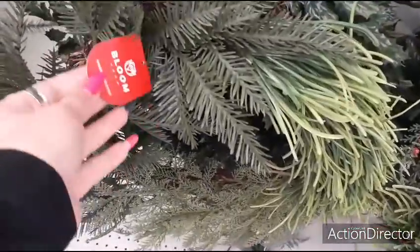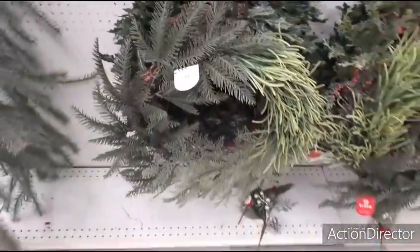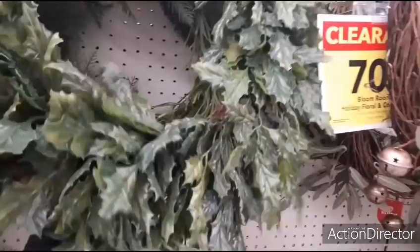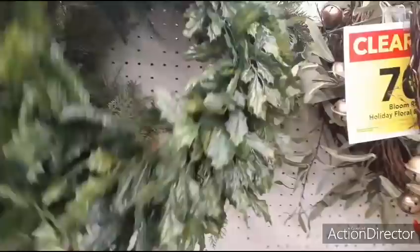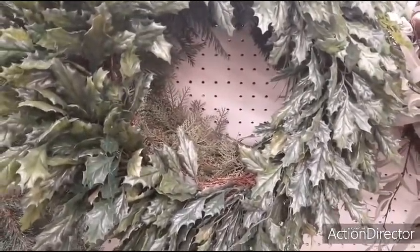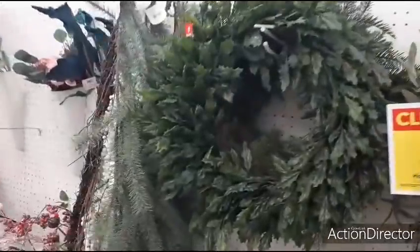This holiday wreath — $59.99. This one's pretty cool, you could definitely work with this one and make it into a spring wreath really easy. I wonder how much this one is — $39.99. So $11.99. I could definitely work with that.